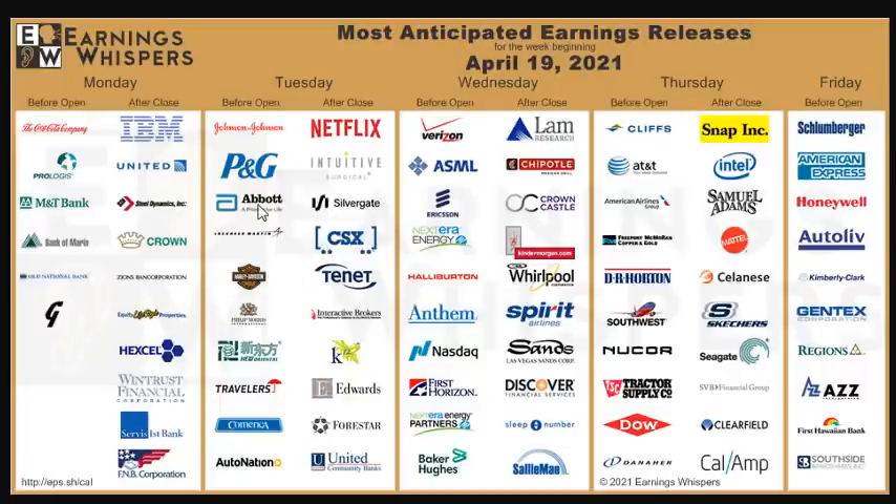We also have P&G and Abbott Labs — Abbott definitely helped with fighting the pandemic by providing testing kits. For Wednesday before market open we have Verizon, and after market close we have Nasdaq, Chipotle, and Discovery. On Tuesday we have Snap, which is definitely one to watch. Before market open we have AT&T, and after market close we have Intel. For Friday before market open, American Express is the company to definitely watch out for.